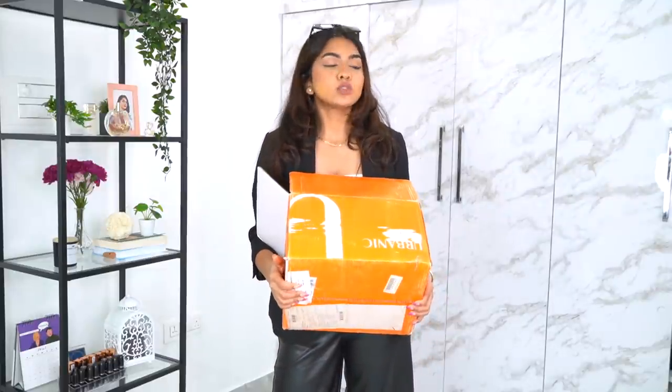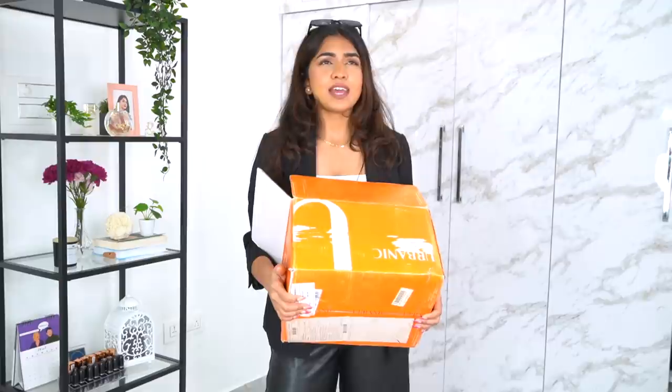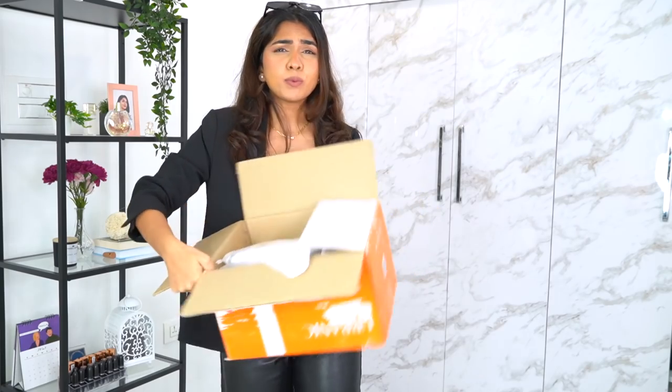I shopped a lot of things from Urbanic. First of all, this package took forever to come — I'm exaggerating, it took about three to four weeks. Usually my Urbanic orders arrive in one to two weeks, so this took double the time. I was supposed to get one more package and thought I'd club them together, but that one is still taking forever, so I'll just go ahead with these.